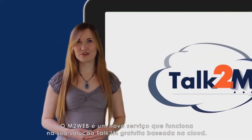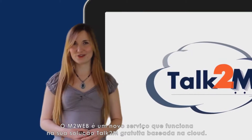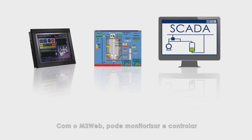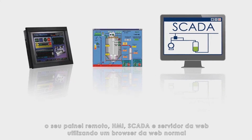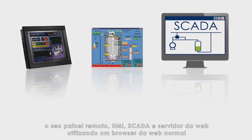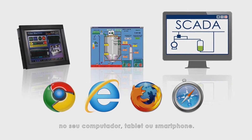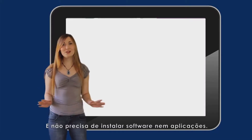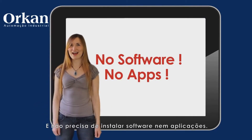M2Web is the new service working on our free, cloud-based Talk2M solution. With M2Web, you can monitor and pilot your remote panel, HMI, SCADA, and web server using a regular web browser on your computer, tablet, or smartphone. And you don't even need to install any software or apps.